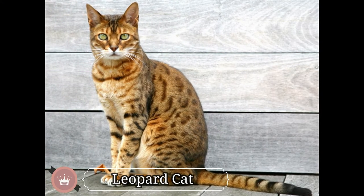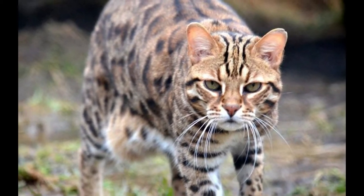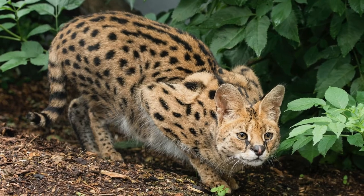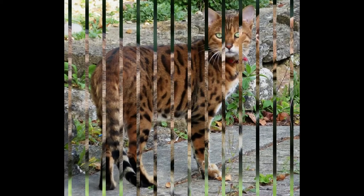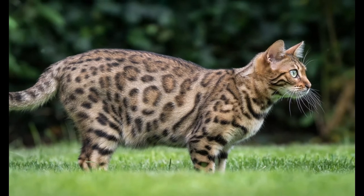A leopard cat is the most widespread wild cat of continental Asia. There are 12 known subspecies of leopard cats living in the woodlands, scrublands, and forests of Asia. Like a leopard, this wild cat has beautiful patterns — dark stripes on the face and head, and black spots on the body that vary in size. That's why the leopard cat is named so. In size, a leopard cat is equivalent to a domestic cat.